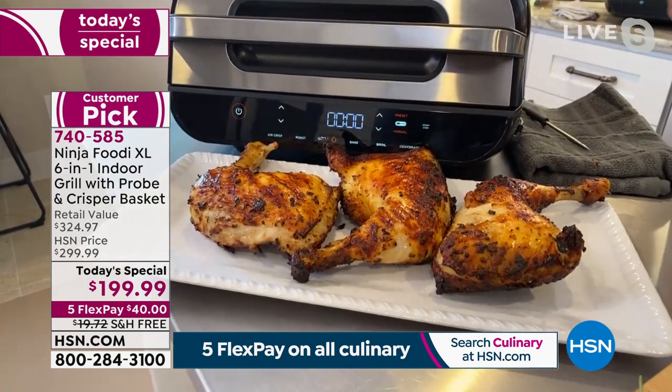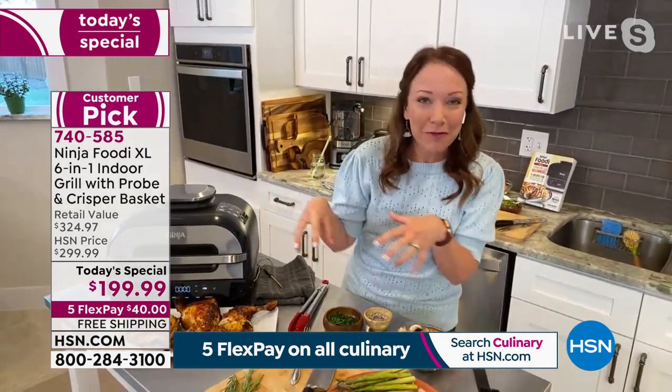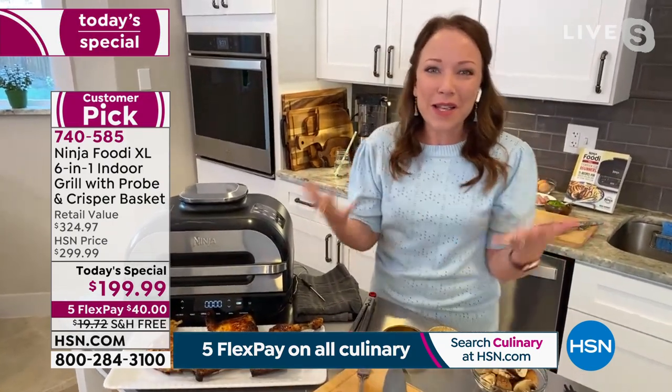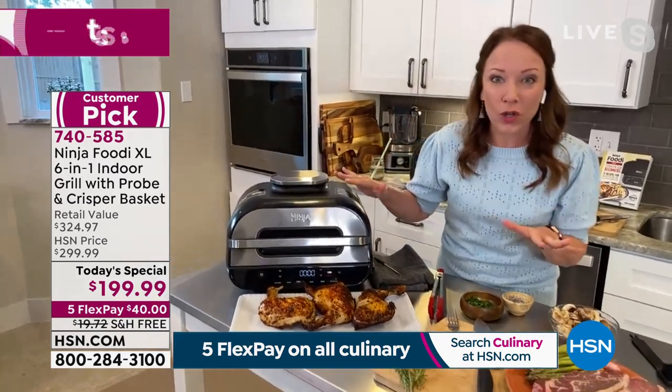You can grill indoors — it's virtually smoke-free. So no matter what the weather's like outside, if it's too hot, if it's raining, if it's full of mosquitoes, you're covered. It's the best of grilling and the best of air frying all in one unit. You're going to be able to cook faster, quicker, healthier all year long.